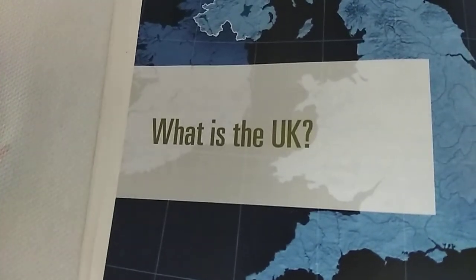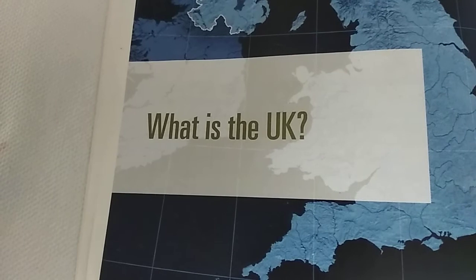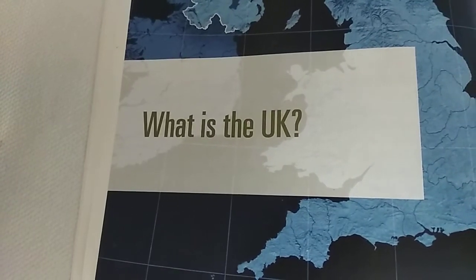Hello everyone, how are you all? Today we have a new section. What is the UK?